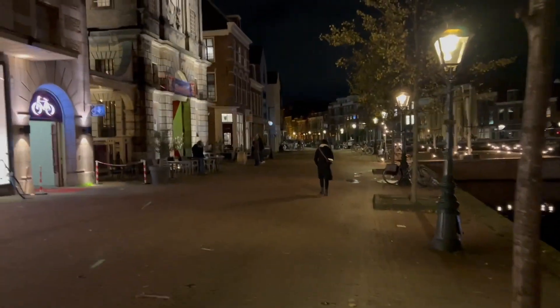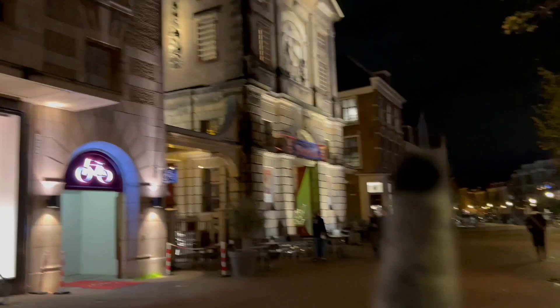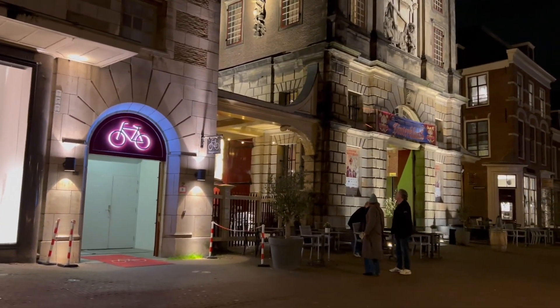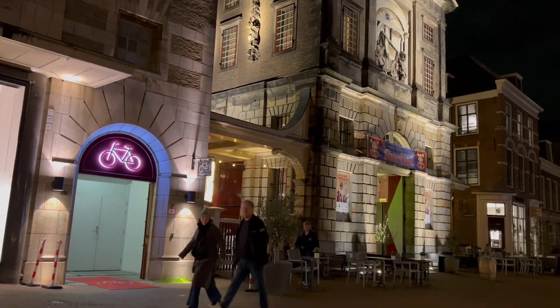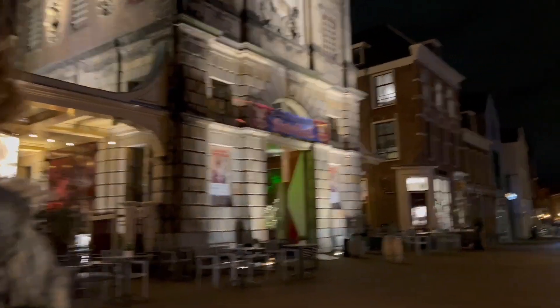So this is the last old building we're going to see. This is from around 1400. This was the market hall where they would weigh stuff to sell — their pigs, their sheep, and whatever. Now it's a restaurant, and a pretty cool looking one.